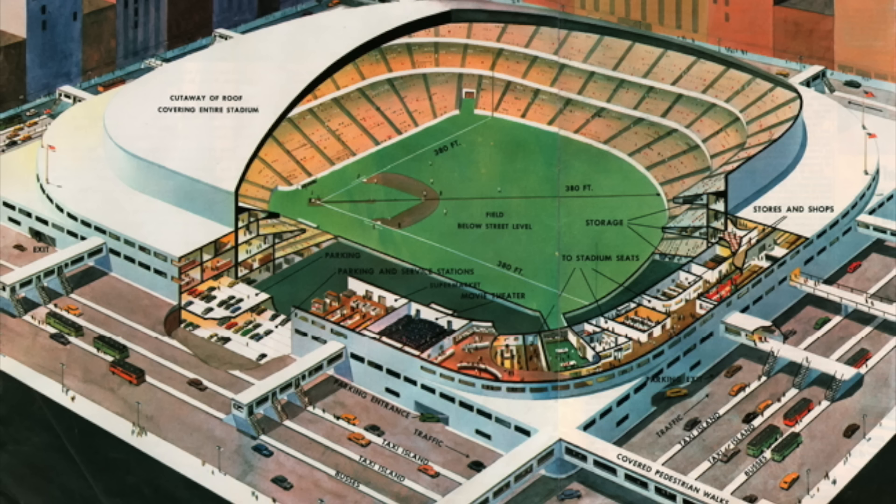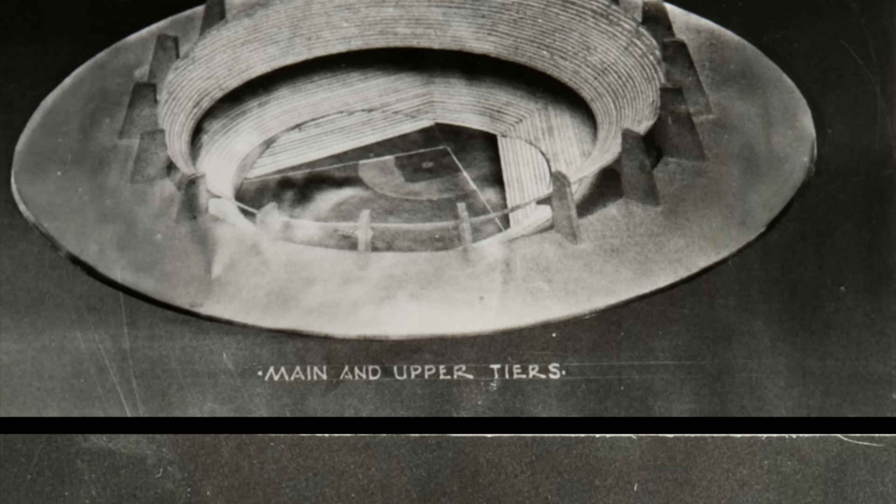There are some people who theorize that the then-Dodgers owner was pushing this potential dome model because he knew it had a very low chance of actually happening, and he wanted to move the Dodgers to LA — which of course inevitably ended up happening.